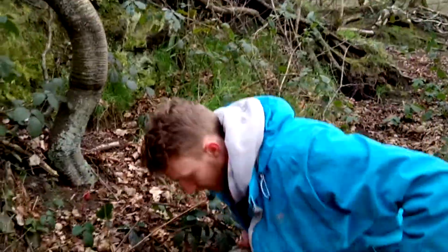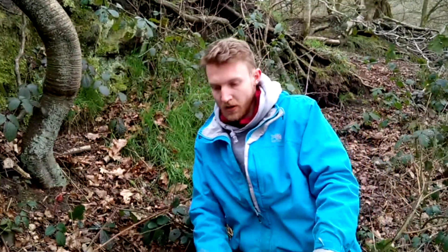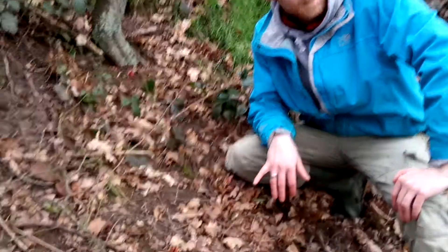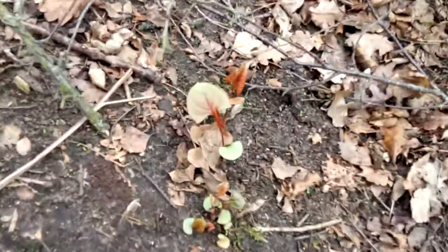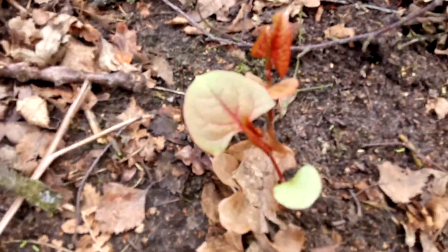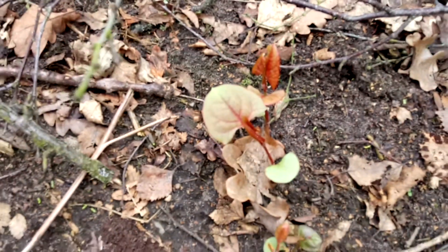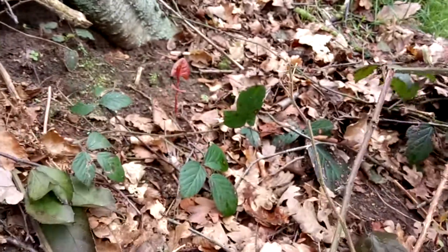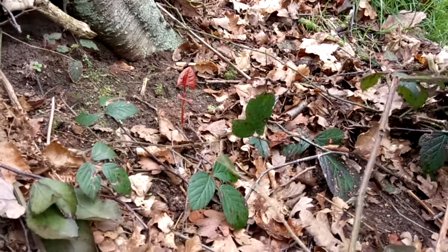Good morning. We're at Bickerton again today and I just wanted to mention these little buggers here. This is Japanese knotweed in its earliest form. If you look around at the other flora in the area it's very distinctive — it doesn't look like anything else so it really stands out. Once you've seen it, you know what you're looking for.